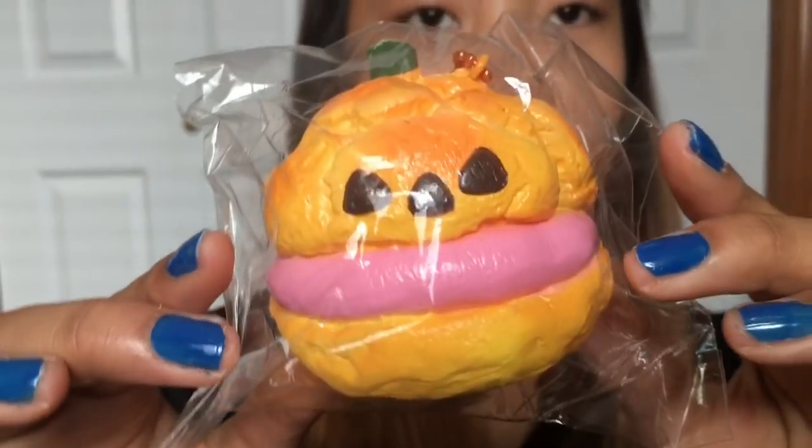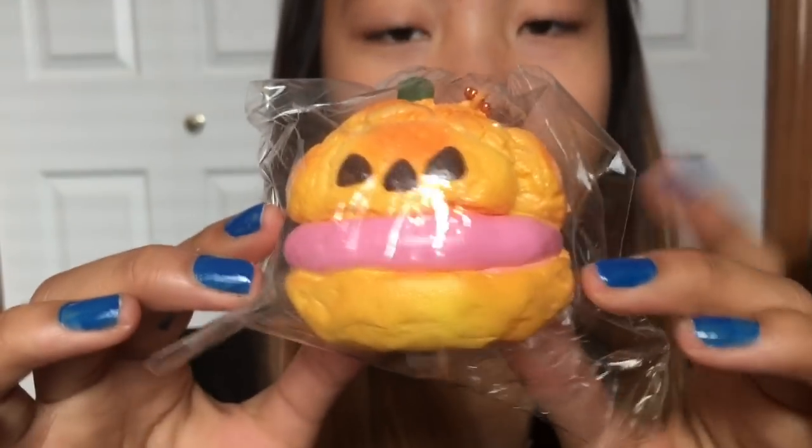I only ordered four items just because I wanted to save my money up for the new Punimaru Jumbo Banana, the Jumbo Orange, and all those crazy squishies coming out — that's why I didn't order a lot. The first squishy I got is a Sammy Cream Puff. They have two designs, but I decided to get the one with the pink filling because I love my pink.